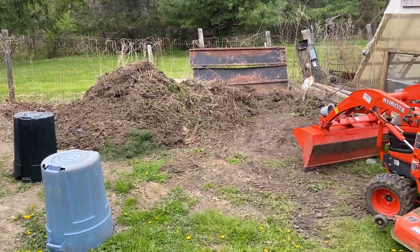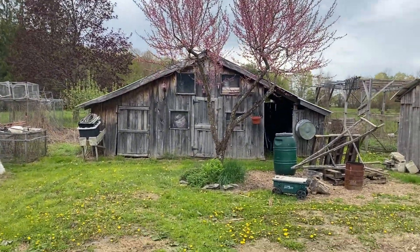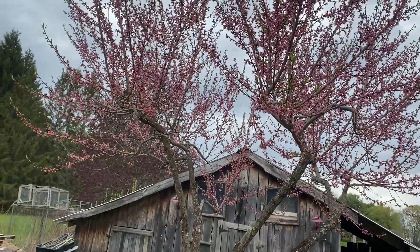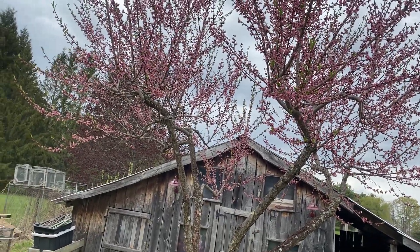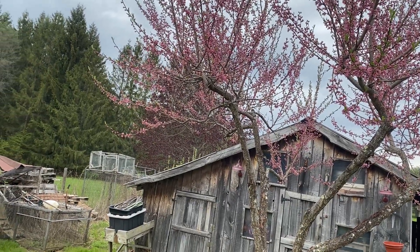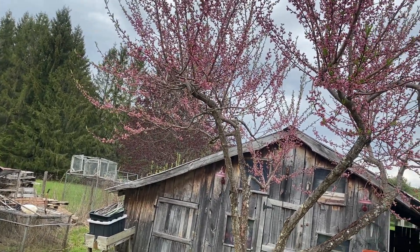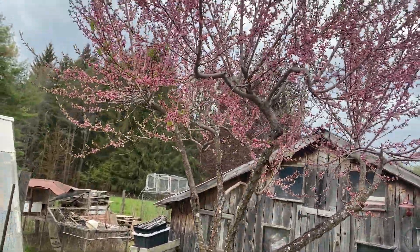I was out here flipping the compost pile around and taking a look at my peach tree, because like I said we've been getting a lot of frost. This variety right here is called Contender, it is good for zone 4. I've had zone 5 peach trees before but they didn't make it. Around here they do say it's zone 5, but all it takes is one time — 25 below zero — and that's the end of your tree. So this one seems to be handling the cold no problem.